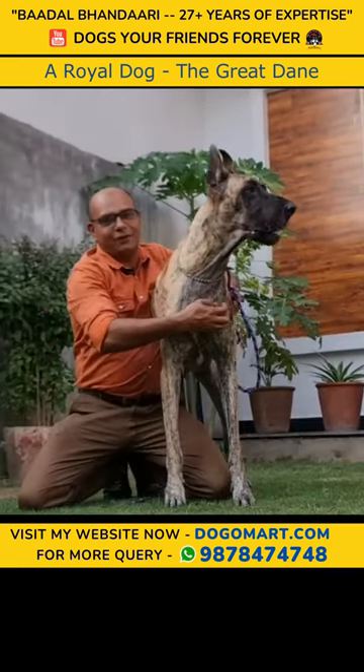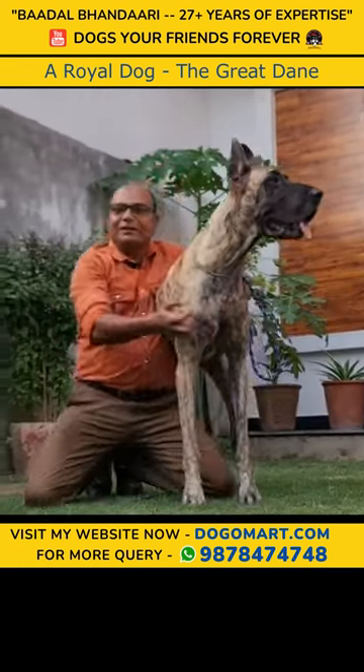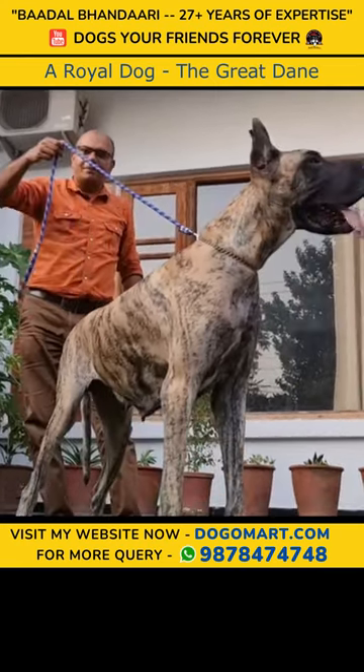If you want to keep this dog, it's very nice. Excellent temperament — it's very good with children. Good luck to you.